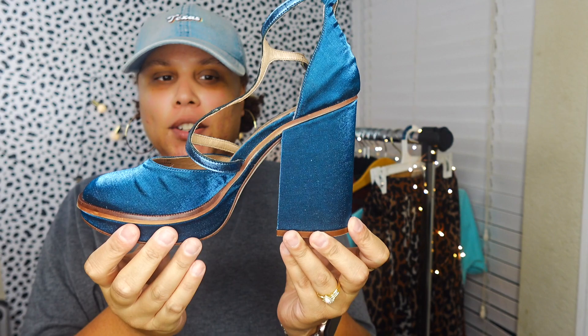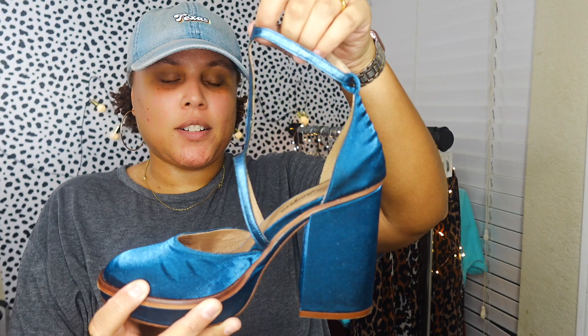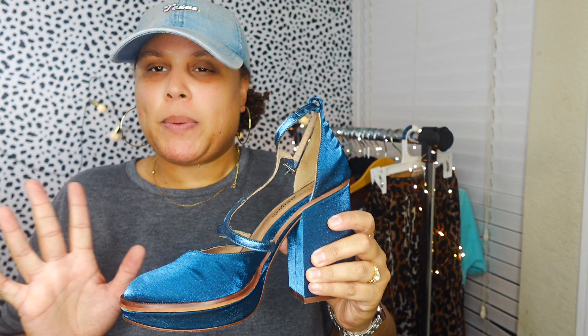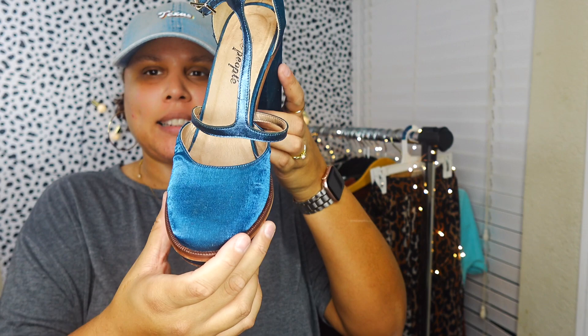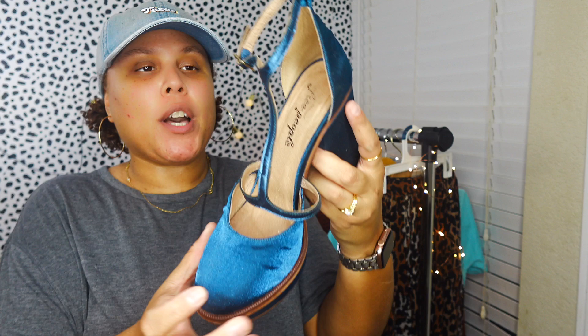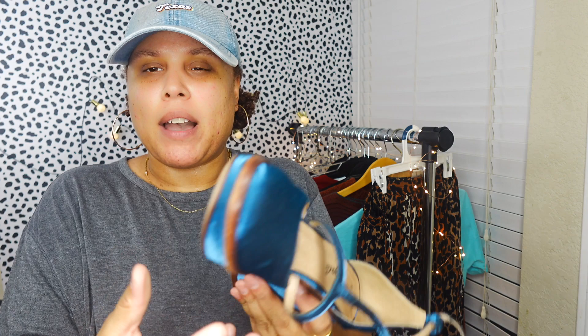I picked up these Free People velvet block heel shoes - kind of like a Mary Jane or t-strap heel. I don't typically pick up a lot of Free People anymore because the comps are hit or miss, but I thought these would be great for wintertime. They're an electric or cobalt blue velvet with an almond-shaped toe and a crystal-encrusted buckle. I thought they were super cute. They were maybe five dollars and they're a size 38.